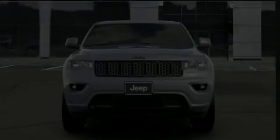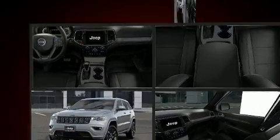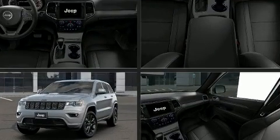Introducing the 2020 Jeep Grand Cherokee. It features an automatic transmission, four-wheel drive, and a refined six-cylinder engine.